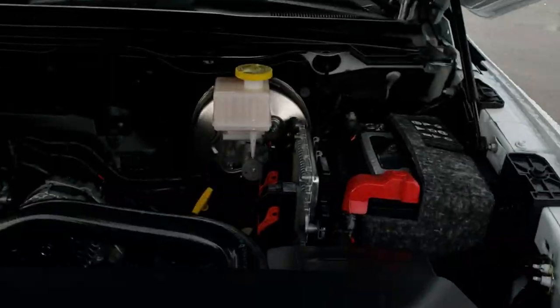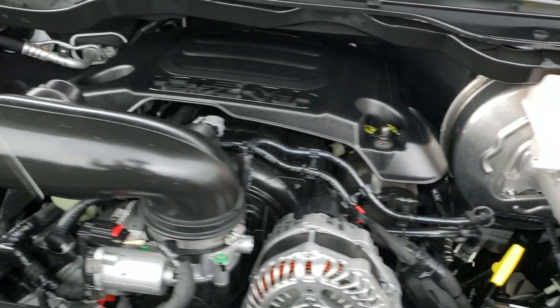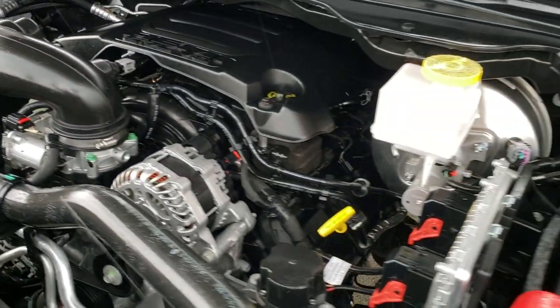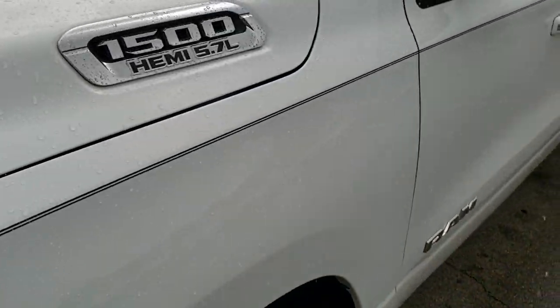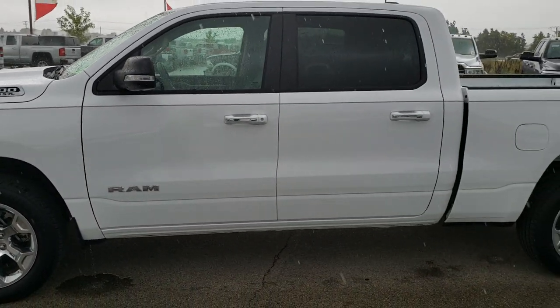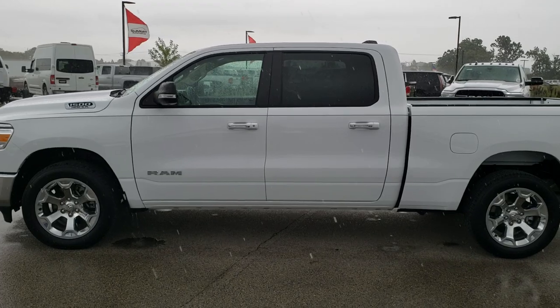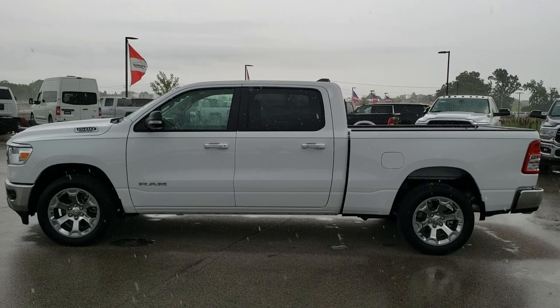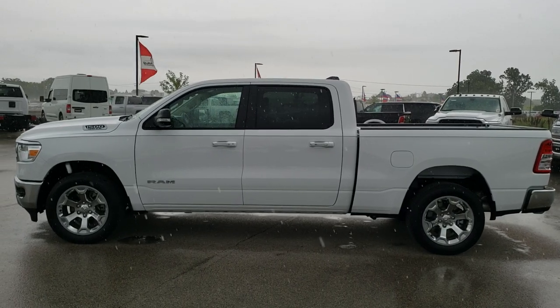We'll take a quick look under the hood. I'd personally like to thank you for checking out the video today. Hopefully from this HD video you will have been able to tell just how clean this truck is all the way around, inside and out. Under the hood, we have the 5.7-liter V8 Hemi motor. This truck has been safety inspected and is 100% ready to go. To see more pictures of this truck or one of our other 450 new and used cars, trucks, SUVs, minivans, and more, go to our website at www.summitauto.com — full pictures and descriptions of every vehicle from two locations.